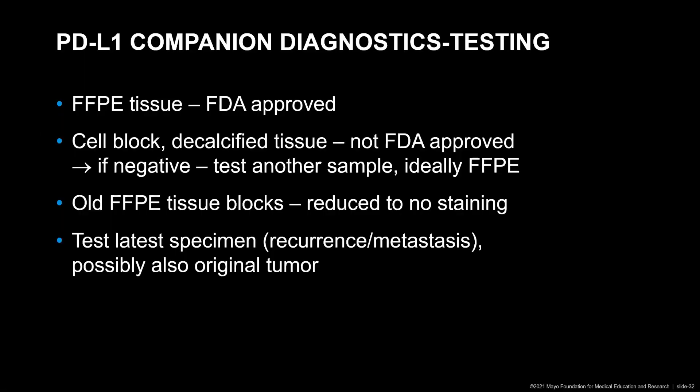Sampling may be an issue. Also, for PD-L1 companion diagnostics, per FDA, only formalin-fixed paraffin-embedded tissue is actually approved. We do test cell blocks and decalcified tissue even though it's not FDA approved; however, if the results are negative, then another sample — ideally an FFPE tissue block — should be tested. Also, old FFPE tissue blocks may show reduced or no staining. So again, if the tissue is old, a newer specimen should be tested. As a good rule of thumb, the related specimen — a recurrence or a metastasis, if tissue is available — should be tested in addition possibly to the original tumor.